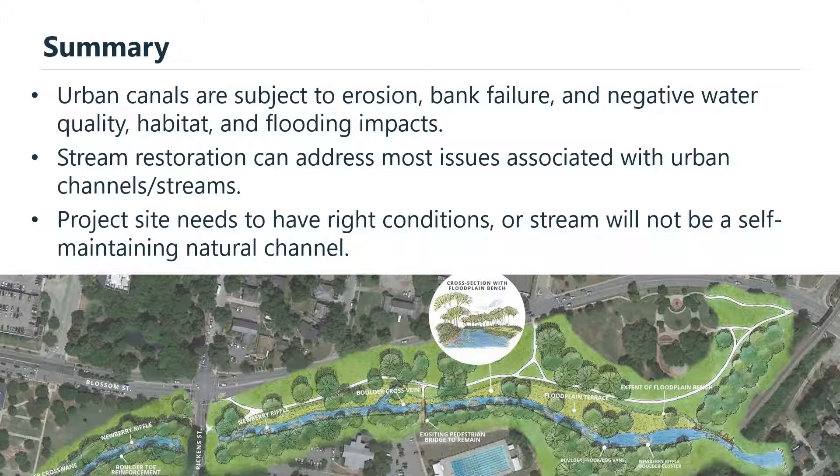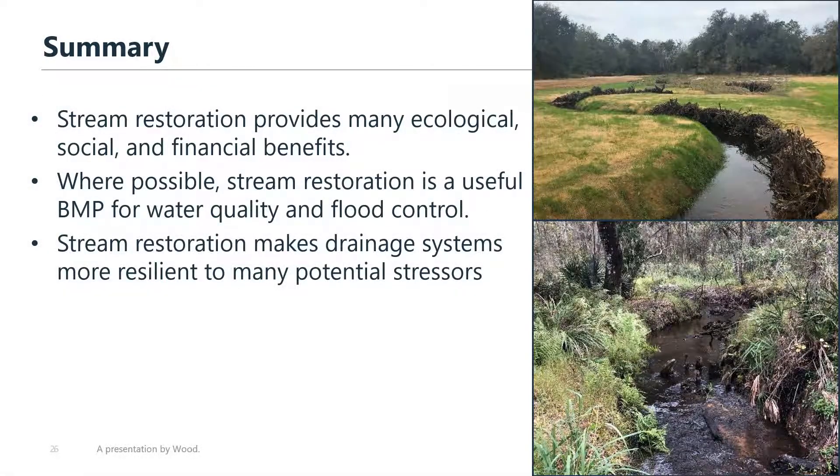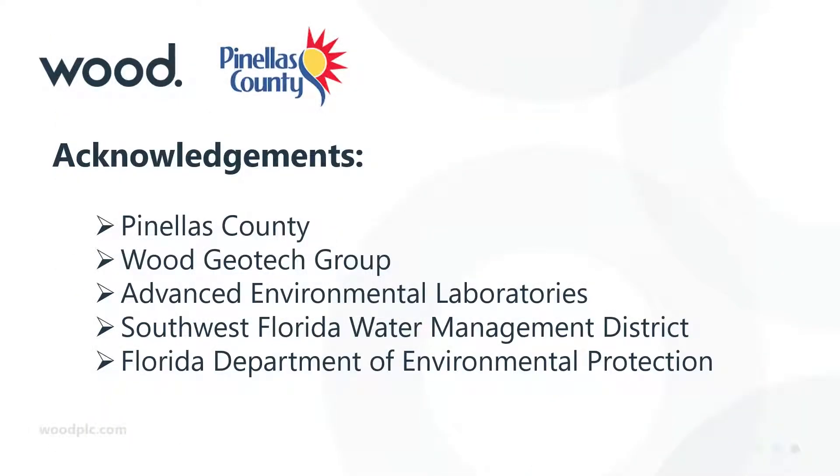To summarize: these urban canals can often be subject to erosion and bank failures with high operation and maintenance costs, along with negative water quality, habitat, and flooding impacts. Stream restoration can address most of these issues; however, it's very important that the site has all the right conditions or the stream will not be able to be a self-maintaining natural Florida stream. Stream restoration can provide many additional ecological, social, and financial benefits, and where possible, it is a very good BMP for water quality and flood control. Ultimately, stream restoration makes the entire drainage system more resilient to the wide variety of potential stressors coming for Florida in the future.